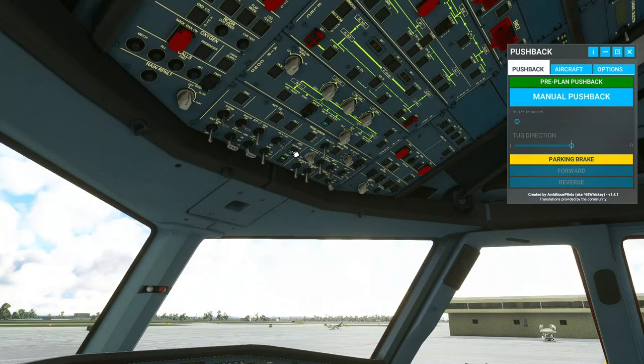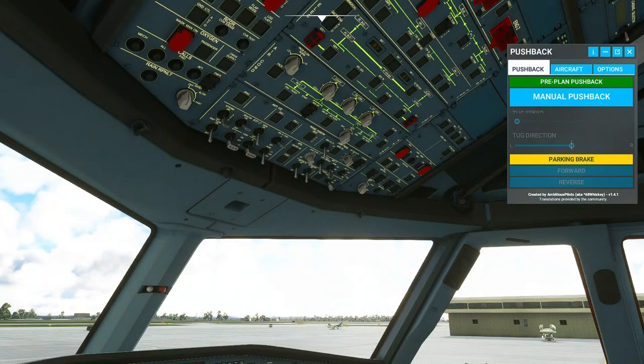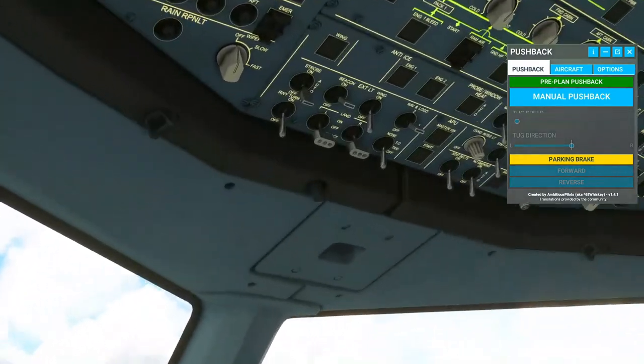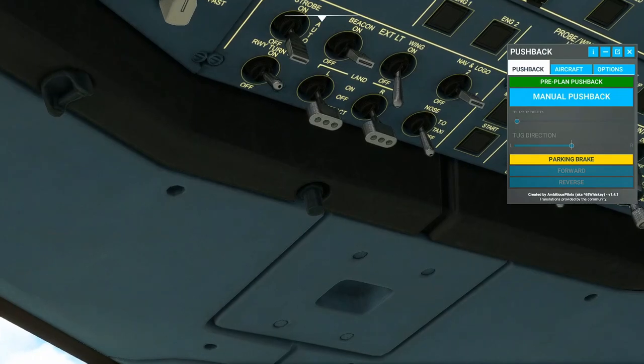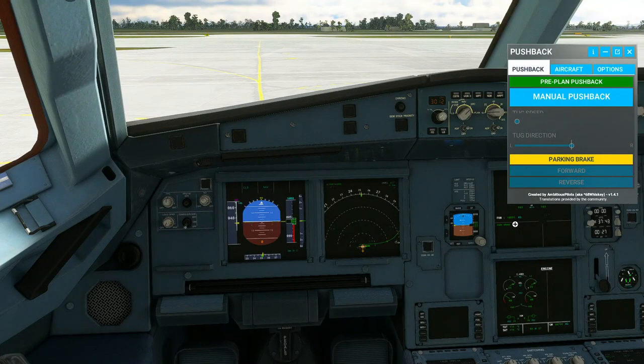I will now also turn off the APU. They really should have been done around the other way. Taxi lights on here. Melbourne Tower, Jetstar 774, ready for taxi.